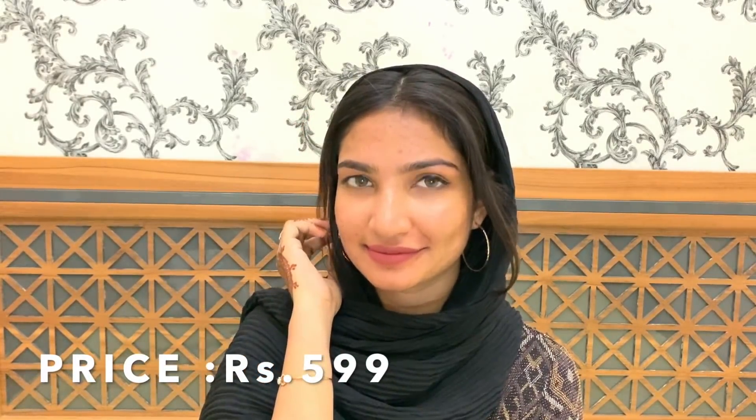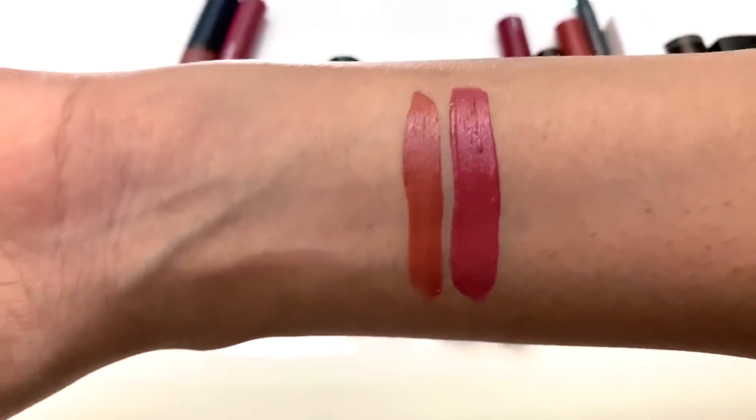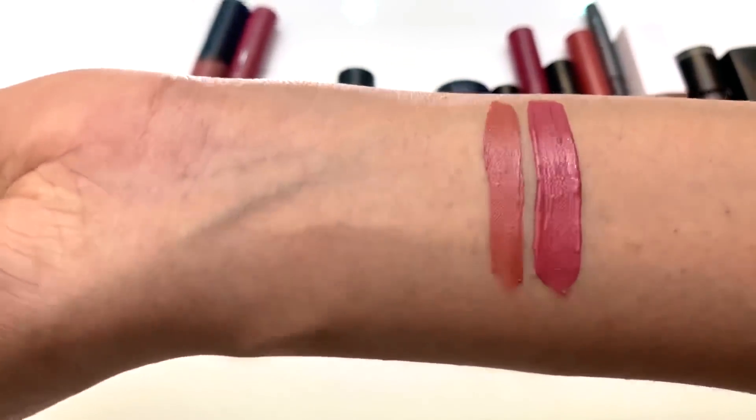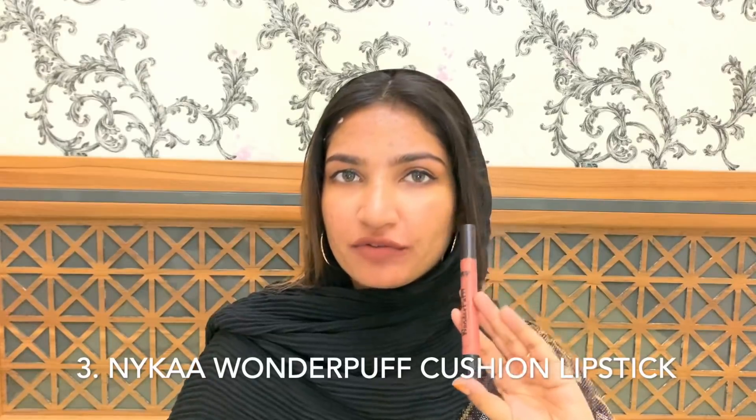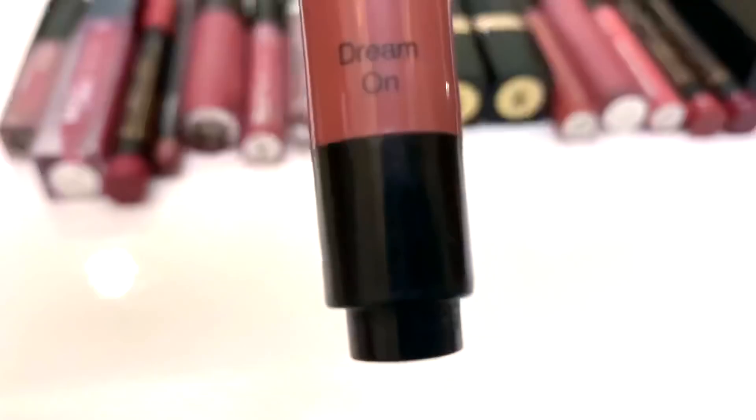The next lipstick is this matte liquid lipstick — this is Perky Pink. It is a pink undertone liquid lipstick with a good finish and long-wear type. Next one is my favorite lipstick: Nightgaard Wonder Puff lipstick, shade Dream On.